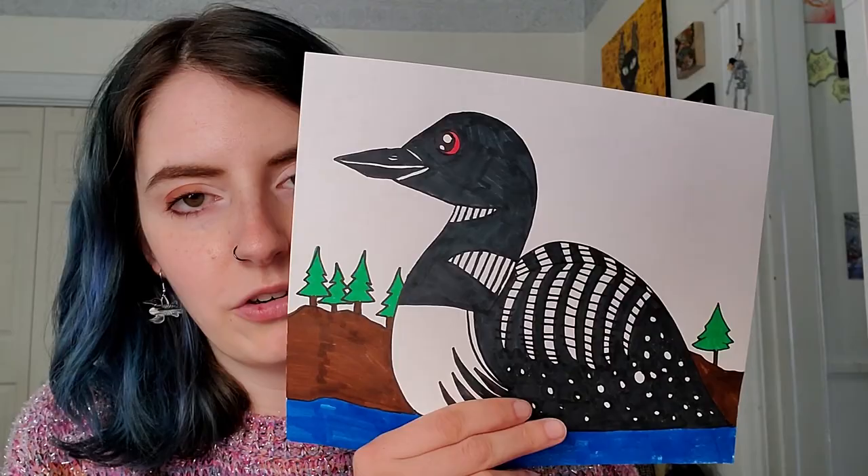Loons have a really special call that's really loud — you can hear it from super far away. Their red eyes are actually gray during the colder months and turn back to red during the warmer months. There's also a festival in Mercer, Wisconsin every single year called the Loon Festival where people celebrate how cool loons are. There's all sorts of contests and things like that. So those are some facts about the common loon, which is the kind we are drawing today.